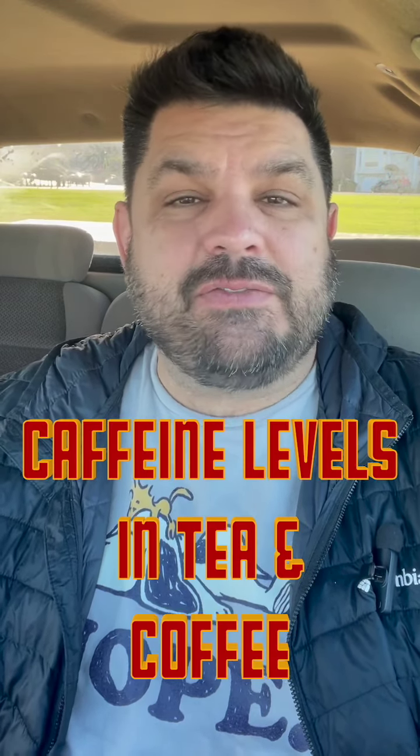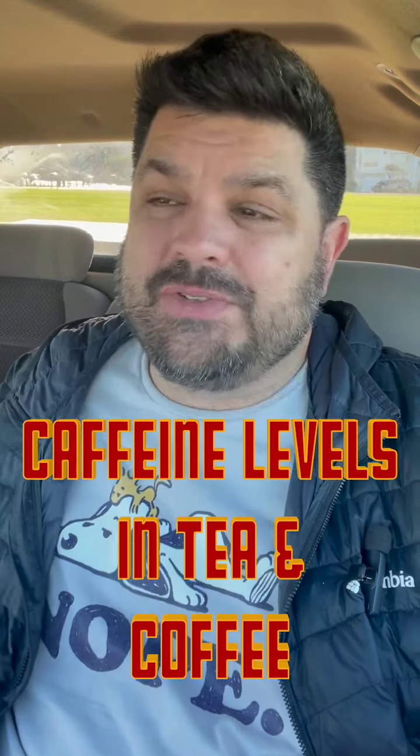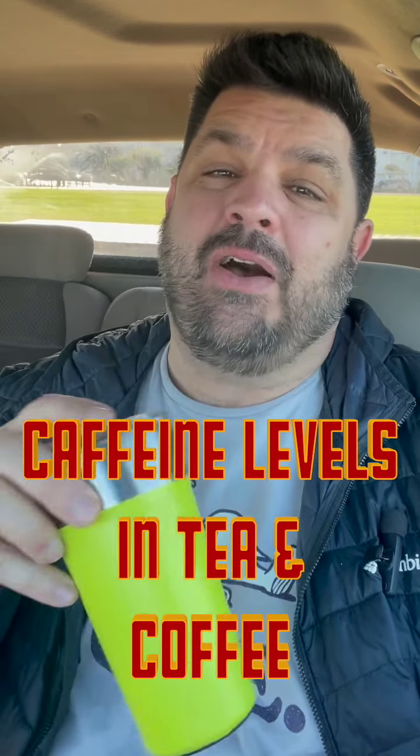Hey everybody, today we're gonna do a really quick one on the caffeine levels of tea and coffee, so you can kind of get an idea how much caffeine you're taking in per day. I can tell you right now, I'm taking in a lot. So let's start out with teas.